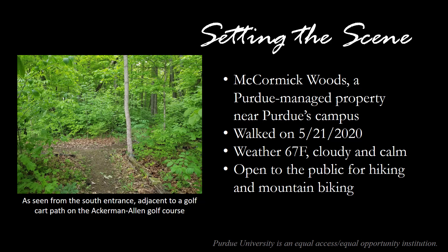We're walking at McCormick Woods, a Purdue-managed property near Purdue's campus. This week we walked on Thursday, May 21st. The weather was about 67 degrees Fahrenheit and it was very cloudy and calm. This property is open to the public for hiking and mountain biking and is partially managed by a local mountain biking organization. In the image to the left, we have a photo of the south entrance that we've been keeping an eye on through this entire series, but mysteriously the sign went missing this week. You can still see this entrance adjacent to a golf cart path on the Ackerman-Allen Golf Course.